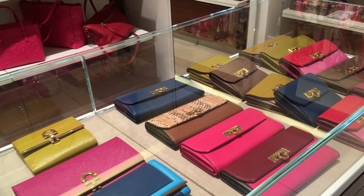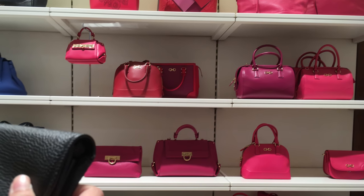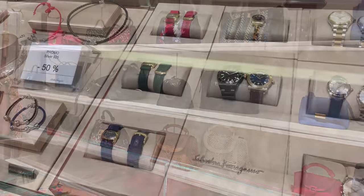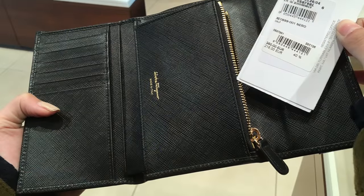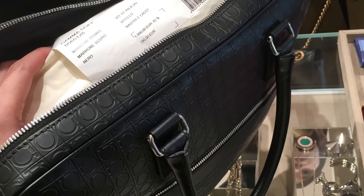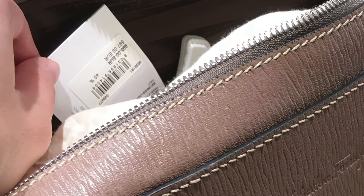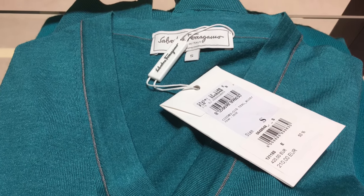Now we're here in the Ferragamo store looking at some very interesting colored wallets, just as we saw in the Fendi store but with a different brand. Pink bags, blue bags, red bags, interesting patterns — spotted, blue, black as you can see on the wall. 50% off a lot of their accessories and watches. Here's a wallet going for 218, 40% off. Here is a laptop bag going for 780 down from 1,300. Here is a laptop bag going for 587 down from 995. Here is a 210 euro sweater.